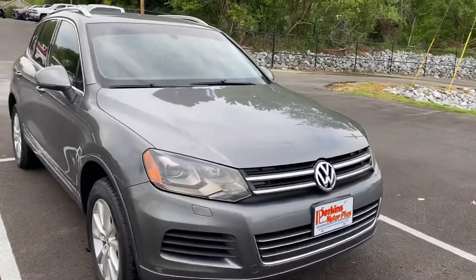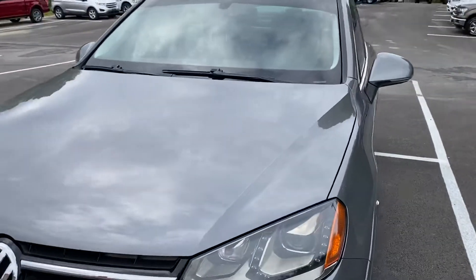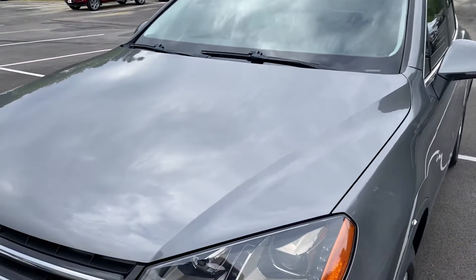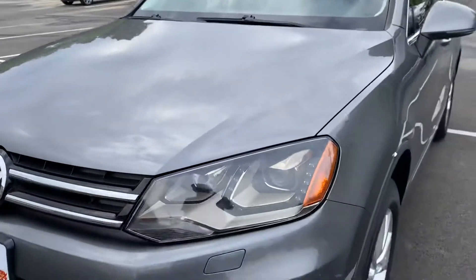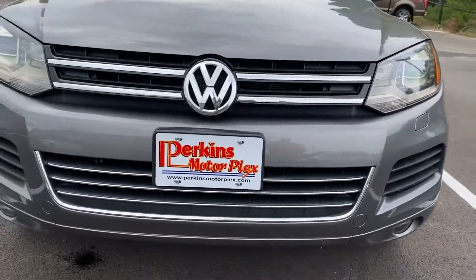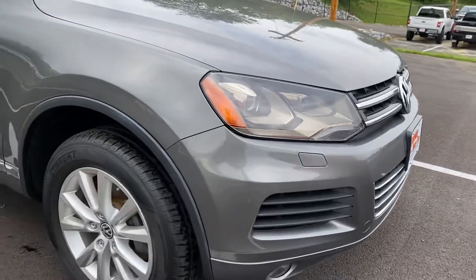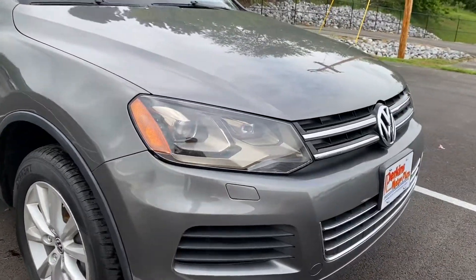It does come with a 30-day powertrain warranty from us and does qualify for some factory warranty extensions as well, up to four years and 60,000 miles. So we'll talk more about those, but I'm going to show you the condition here. I have walked around it — for a 2013 with 80,000 miles, it's really, really in good shape, as you'll see for yourself here in the video.